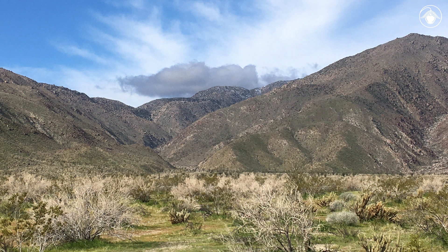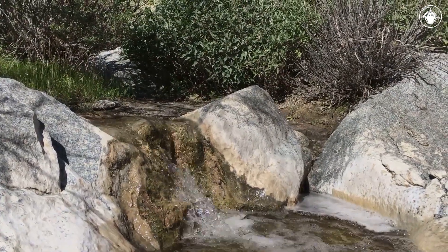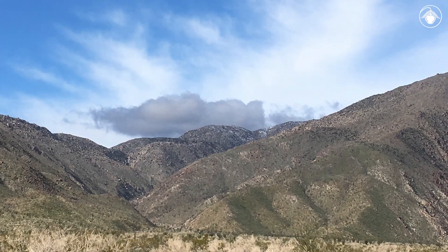In the low, hot deserts of California, running water is scarce. However, occasional springs erupt from underground. In some places, this surface water flows through canyons like this one.